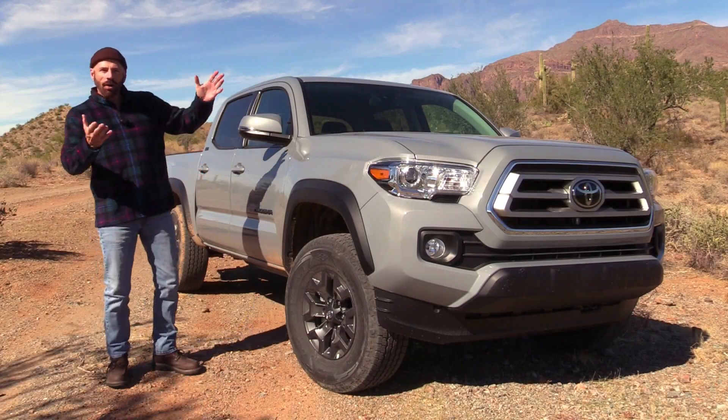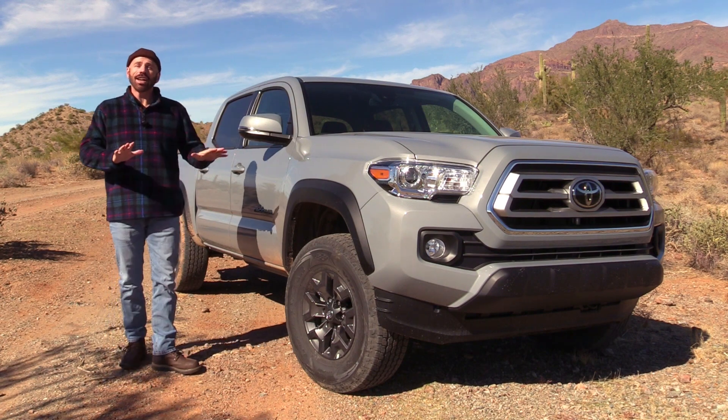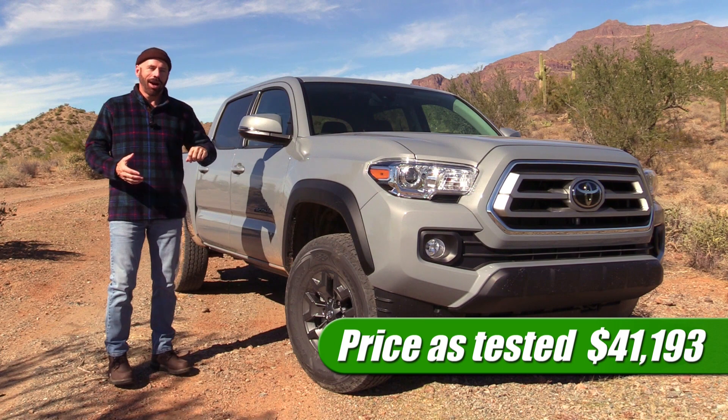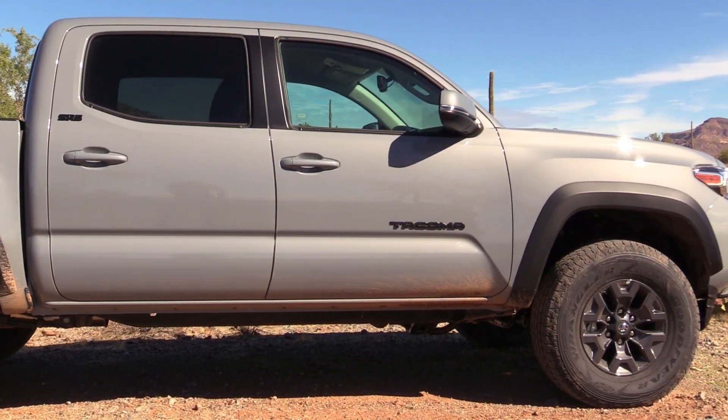Before we get out on the test drive, let's talk about what we have here. This is the Trail based on the SR5, and as tested this one's forty-one thousand dollars and some change with a few extra options on it. I'm not going to talk about the overall styling so much because you've seen this truck before.